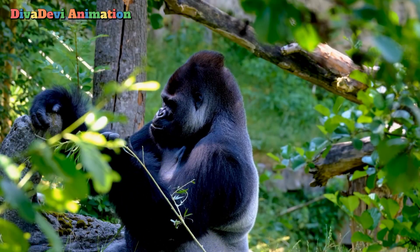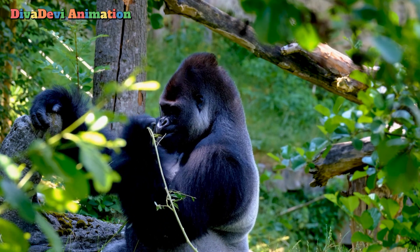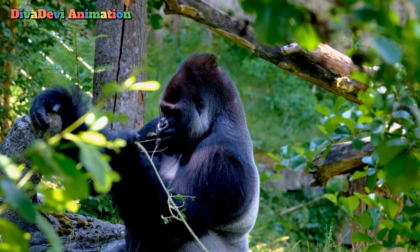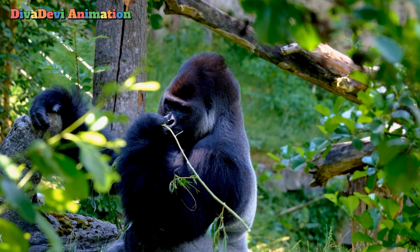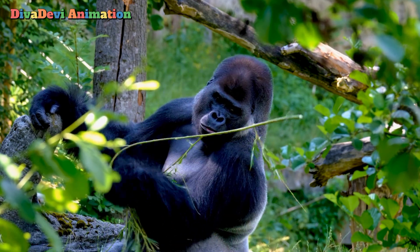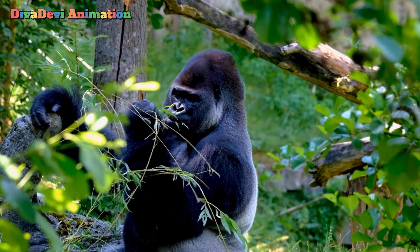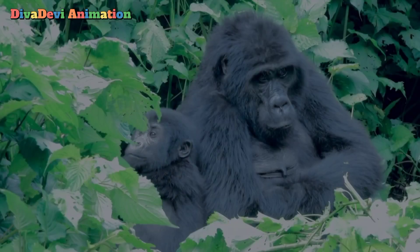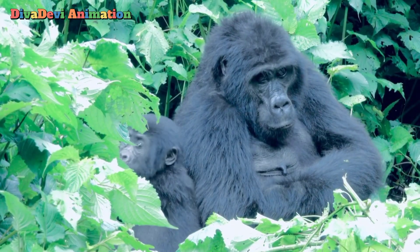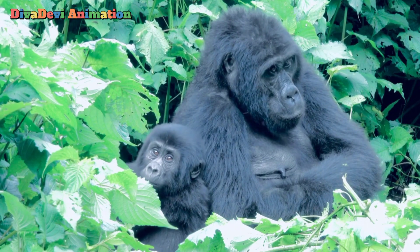Adult gorillas may be 5.5 feet tall and weigh 300 to 600 pounds. They have long, strong arms and short, stocky legs. The chest is very thick and strong. The males have a bony crest on top of the head. Gorillas have a coat of black hair except on their faces, hands, and feet.